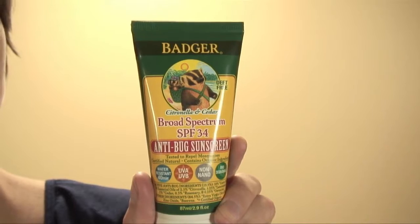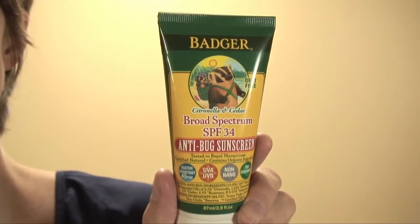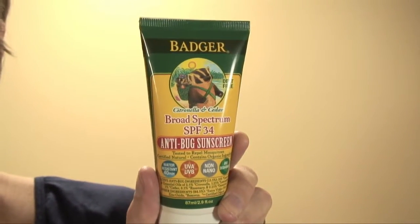As a bug repellent, this product has been tested to repel mosquitoes and stable flies for four hours, using organic essential oils such as citronella, lemongrass, and cedar, and it's completely DEET-free.